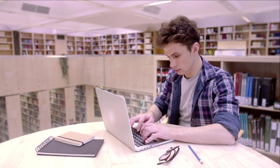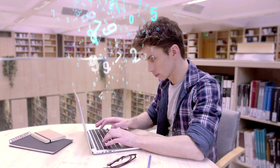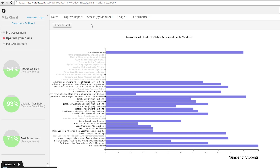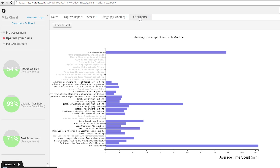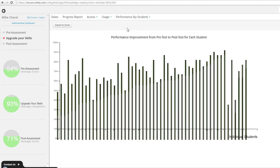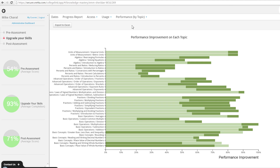As your students use Elevate My Math, the progress and performance data is translated into intuitive, real-time dashboards for you to monitor your students' performance, including the time spent on each topic. This actionable data can be used not only to ensure that your students' needs are aligned to the prerequisite learning outcomes of the course, but also to customize and improve this unique assessment for learning experience for your students.